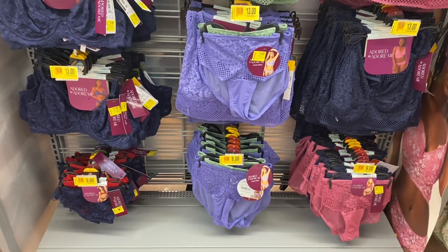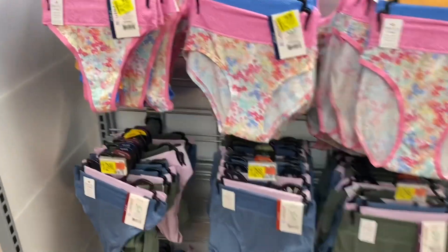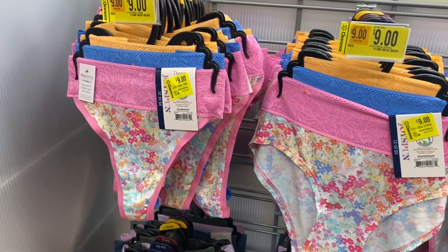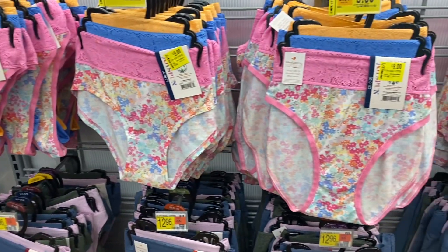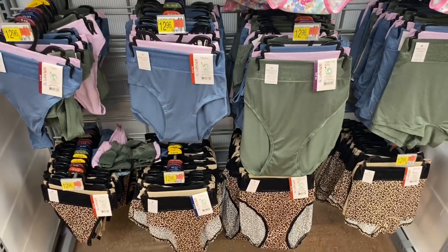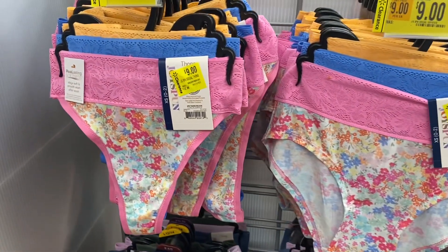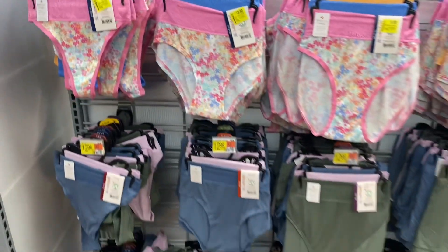They also have some Joy Spun panties over here for nine dollars instead of thirteen. I've seen these at TJ Maxx and Ross for like three dollars a pair, and now these are three dollars a pair, so sometimes you just have to watch your sales and know the different stores. These will go below nine dollars if they don't sell — I've seen them for like twenty-five cents before.